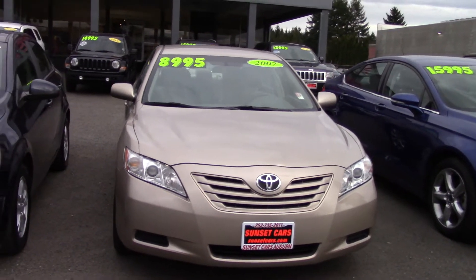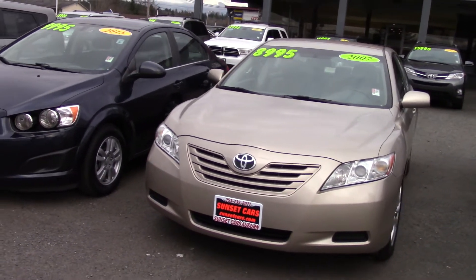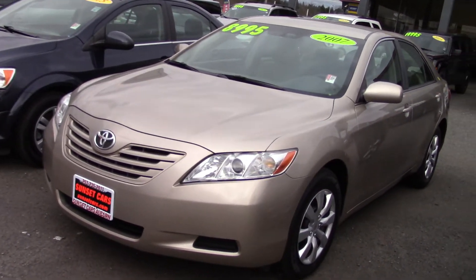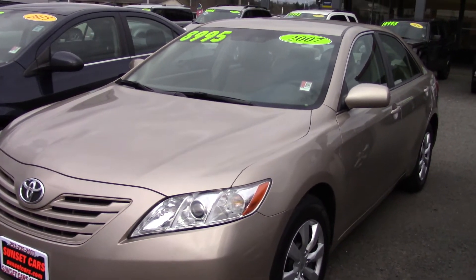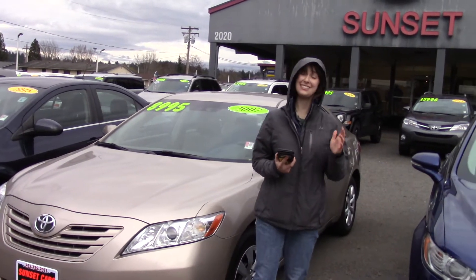It was Car of the Year for Motor Trend, it got International Sedan of the Year by Road & Travel Magazine, it was a finalist for North American Car of the Year, and it's gotten lots of Best Bet, Best Buy — best in general, it's got lots of awards.